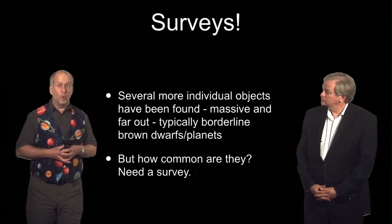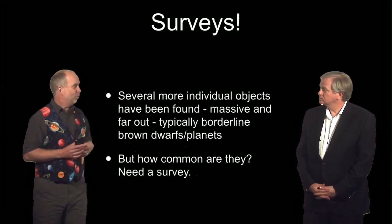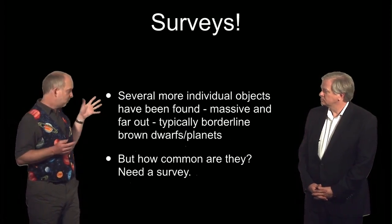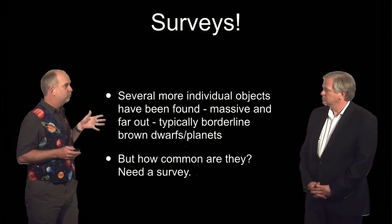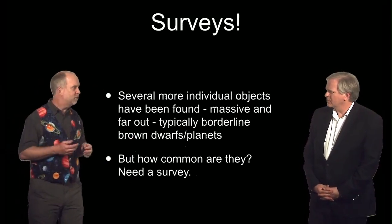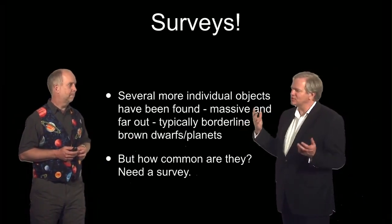In the last few years, a number more have been discovered. In fact, several have come out just in the months while I've been writing this course, so this is a fast-moving field. These things are massive and far out — typical borderline brown dwarf planets depending on your exact age and modelling. But we only have a handful, and you don't learn much from a handful.